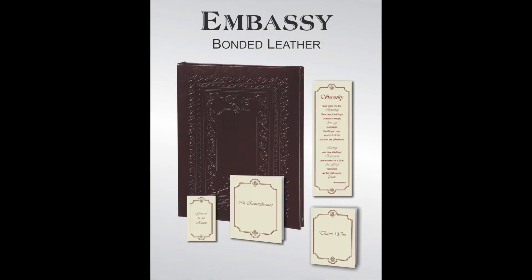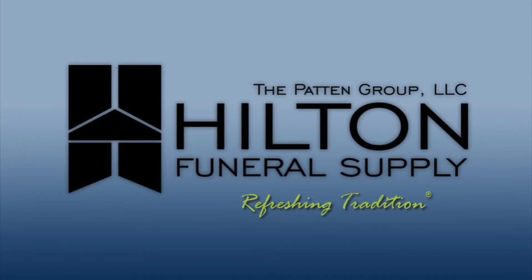Check your mailbox soon for your personal copy. As always, visit our website HiltonFuneralSupply.com or give us a call. We're here to help. Thank you.